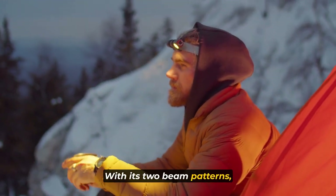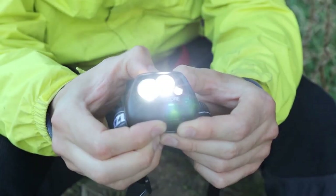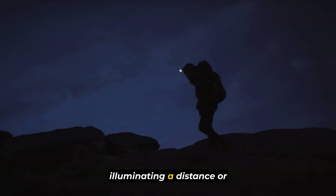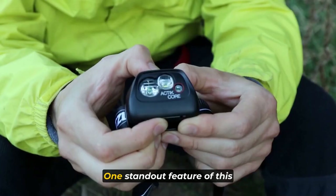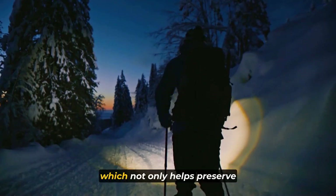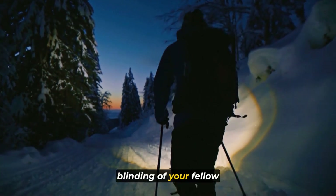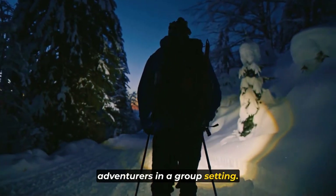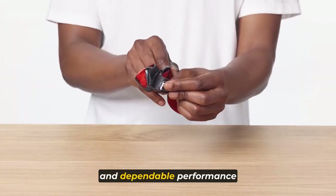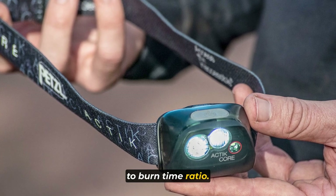With its two beam patterns — flood or mixed — and multiple white brightness levels, the Actic Core adapts to your needs, whether it's proximity lighting, illuminating a distance, or keeping up with rapid movement. One standout feature is the red lighting option, which not only helps preserve your night vision but also prevents accidental blinding of your fellow adventurers in a group setting. You can count on the Petzl Actic Core to deliver consistent and dependable performance throughout your journey, thanks to its 50-50 brightness-to-burn time ratio.